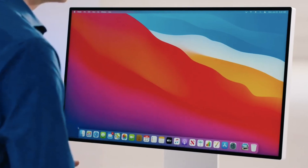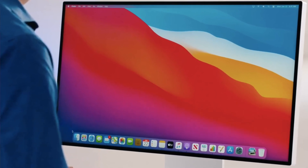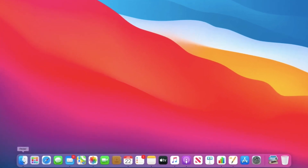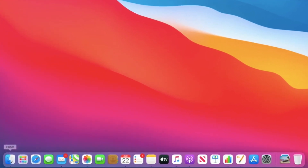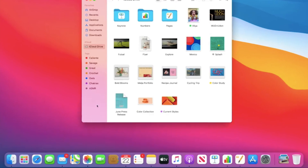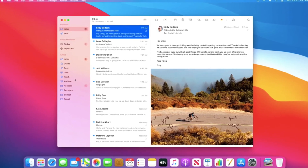Feature number one: from now you'll no longer get the old-style dock. Instead, you'll get a new floating dock on macOS. It's very nice looking — much better than the old design. It looks a little futuristic, or you could say it has an iOS-style design. This floating dock is the number one feature of macOS Big Sur.